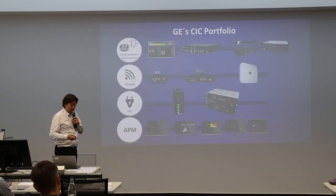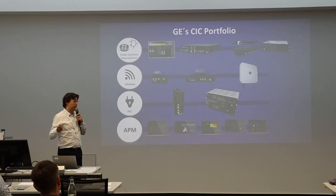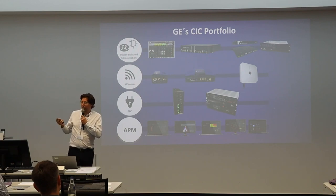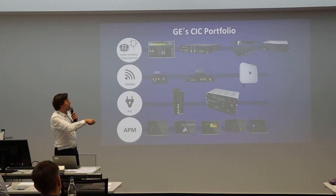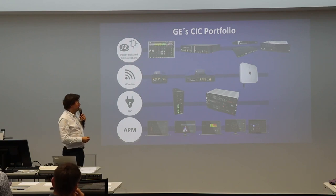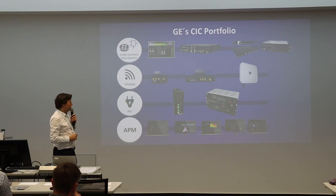We do this with several product lines. We have a packet product — multiplexers covering PDH, SDH, SONET, MPLS-TP. We also do routing and switching for substations in critical mission situations. Then we have a protection product line. Moving into distribution, we have a wireless portfolio and a power line carrier portfolio. On the right is a high-voltage PLC — that's a different animal for that specific application.